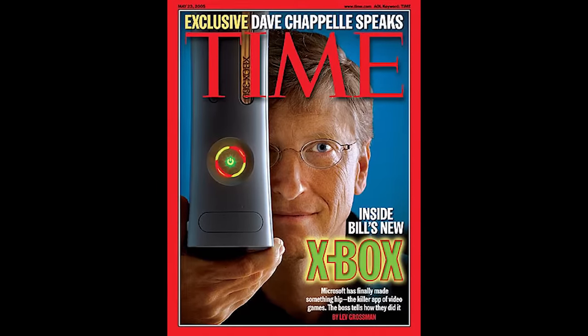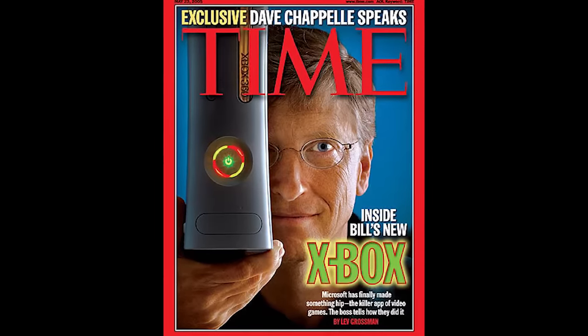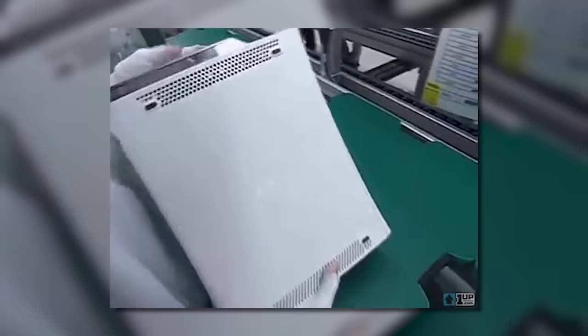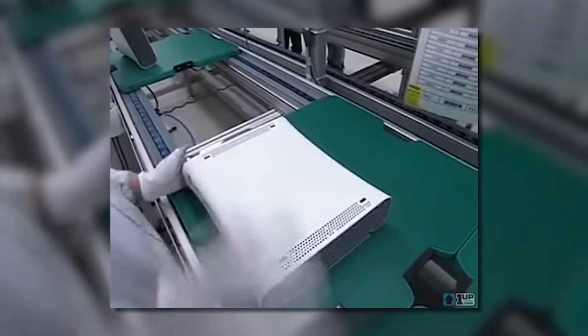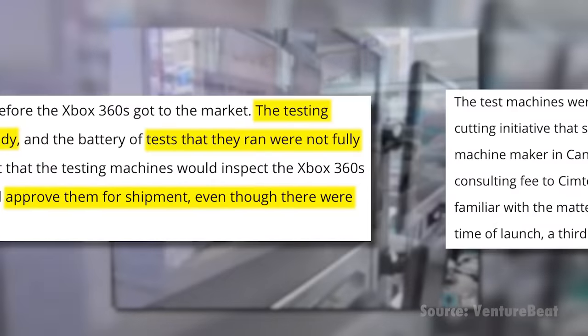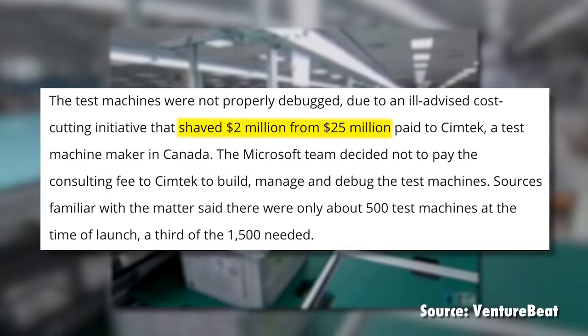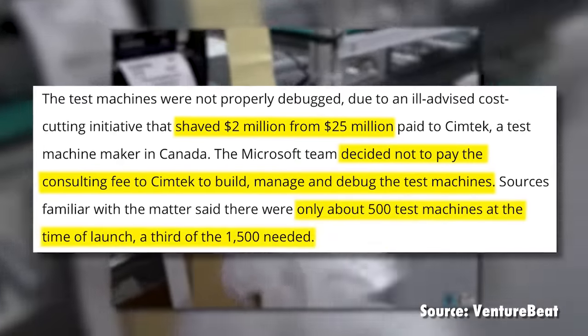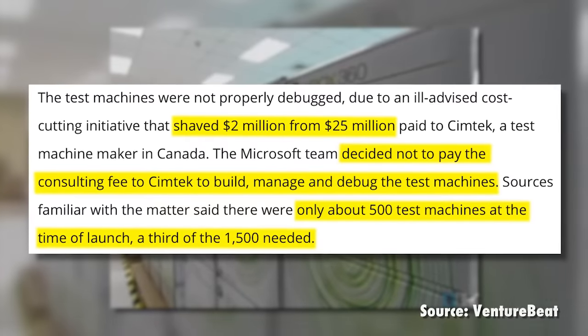The Xbox 360 was riding the hype of E3, but like most system launches, things were far from running smooth. Near the end of development, Microsoft pulled key engineers like Jay Allard from the Xbox team to work on the Zune, their ill-fated iPod competitor. You can partially blame the Zune for your faulty Xbox 360. Microsoft also allegedly did not do their due diligence in creating debug and testing machines, and opted to save a reported $2 million on a $25 million deal by foregoing consulting and ordering only one-third of the machines needed to properly evaluate inventory.